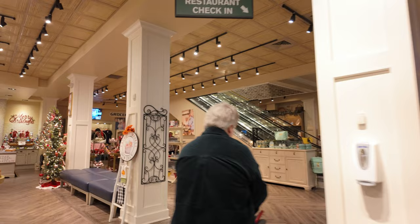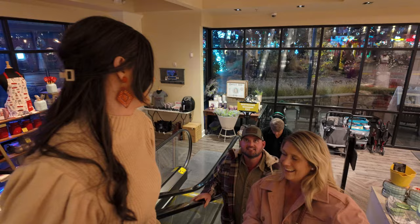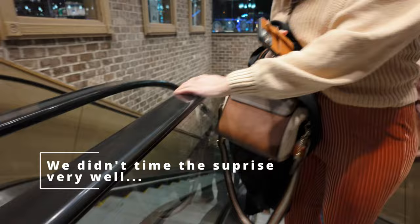I'm waiting for the surprise. Are they upstairs already? Okay. I'll be ready for it, don't worry. Okay, we are at Paula Dean's.